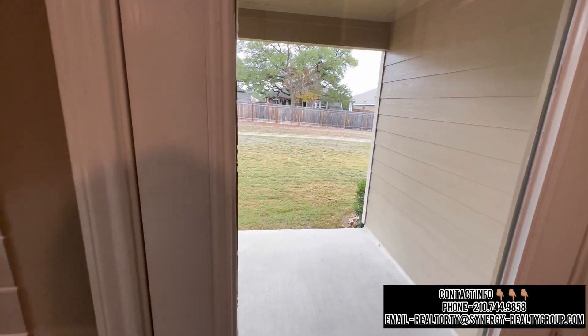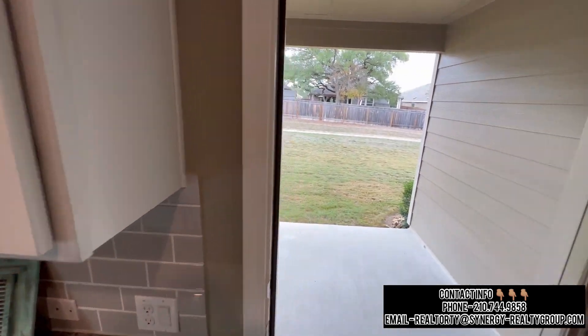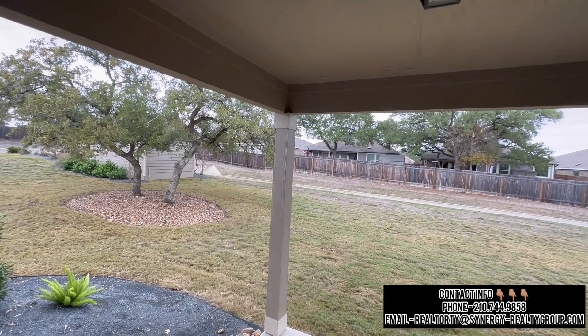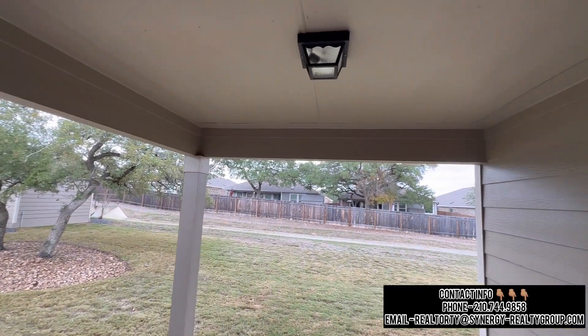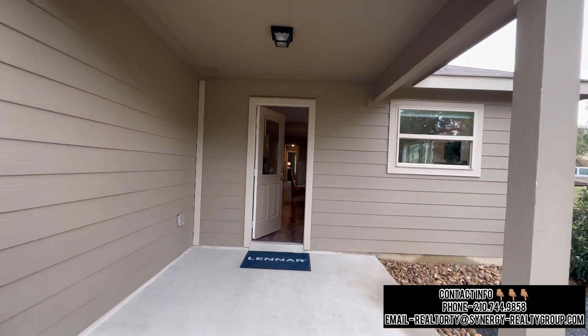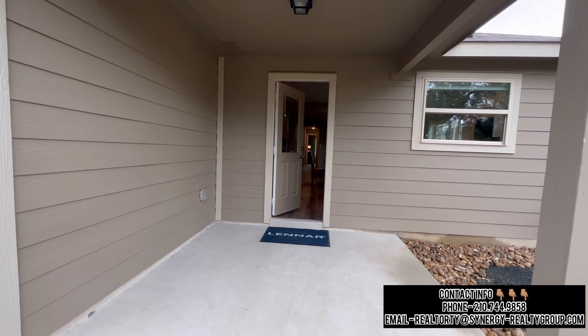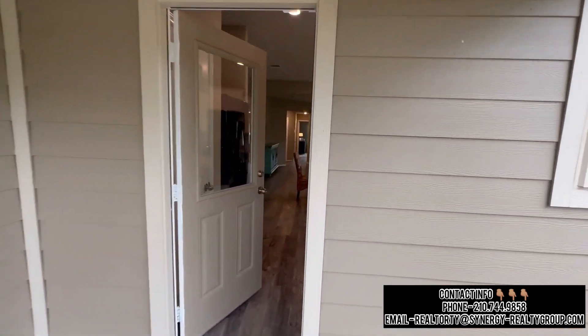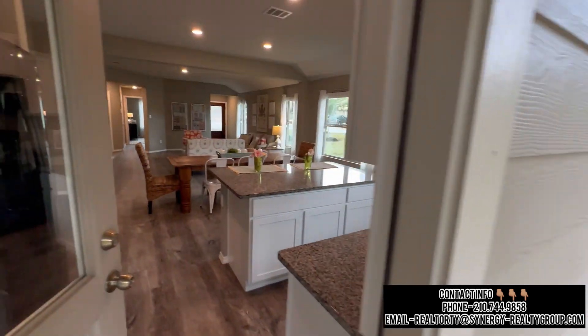As for the backyard, we're only focused on the covered patio, because this is what the floor plan comes with. You have a covered patio spacious enough for about two or three chairs with a table, a light fixture outside, and siding on the back of the home.